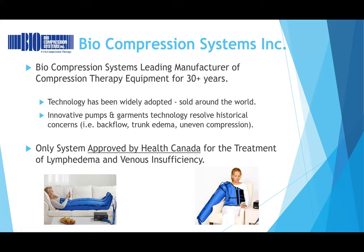The major manufacturer, and the only approved system by Health Canada, is Biocompression Systems. This is the only pump widely distributed throughout North America and Canada. They've been manufacturing this equipment for well over 30 years. The technology is widely adopted, sold all around the world. They're very innovative in resolving historical issues with pumps — for example, backflow, trunk edema, and uneven compression. They're constantly updating their products to resolve these issues.